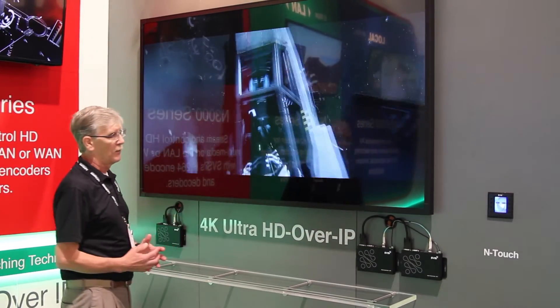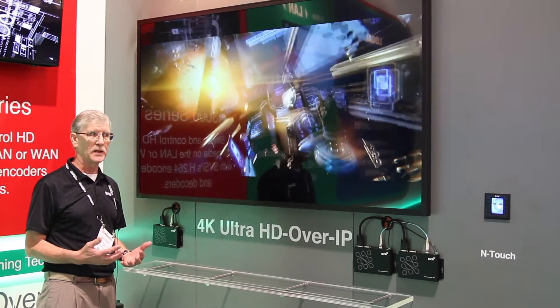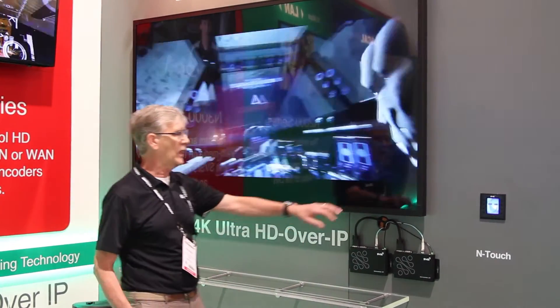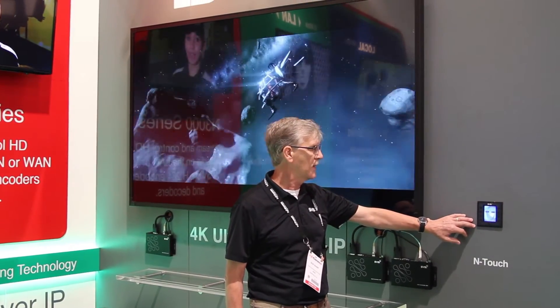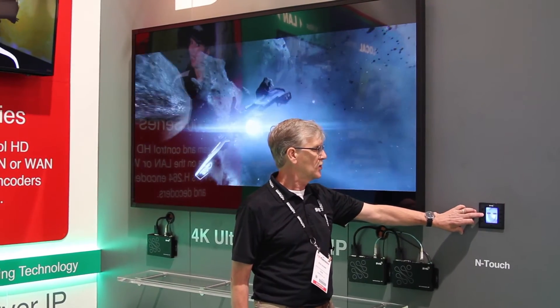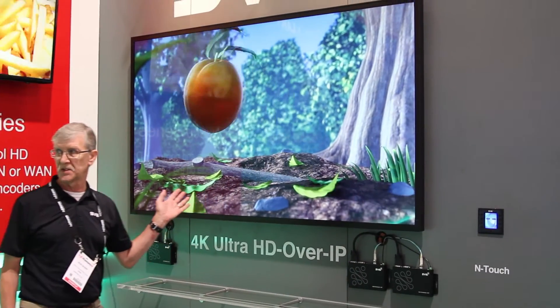Uniquely for a 4K product, this can switch seamlessly and instantaneously from source to source. So if I go over to our little controller, which is also a new product from SVSI this year, and do the switch, you will see that the switch is seamless and instantaneous.